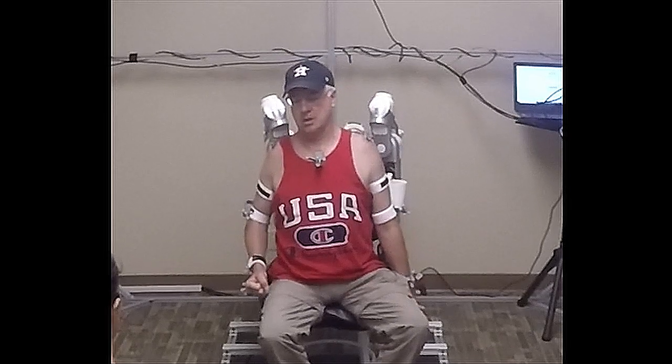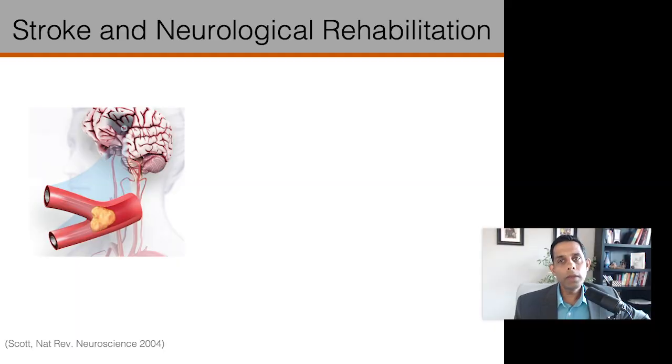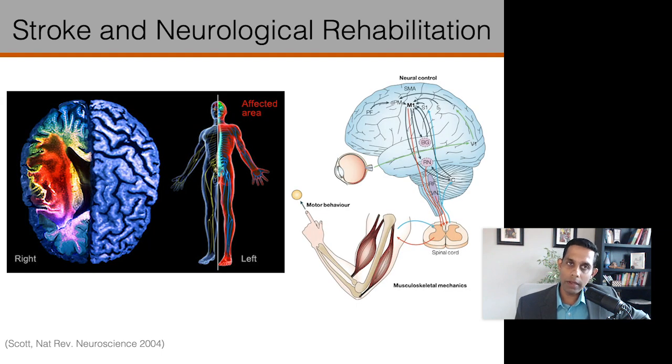We will come back to Avril's story in later parts of this talk. Stroke happens when a blood vessel carrying oxygen or nutrients to the brain either is blocked or bursts. Acute treatments have improved, resulting in more patients surviving after stroke. Still, stroke results in deaths of cells in the brain and that results in disability. While stroke can present movement, speech, and cognitive disabilities, the focus of my work is on movement recovery after stroke — more specifically, recovery of arm and hand function. This is especially critical because more than 80% of stroke patients have arm and hand disabilities, and unfortunately, less than 20% recover fully, just as you saw in the case of Avril.